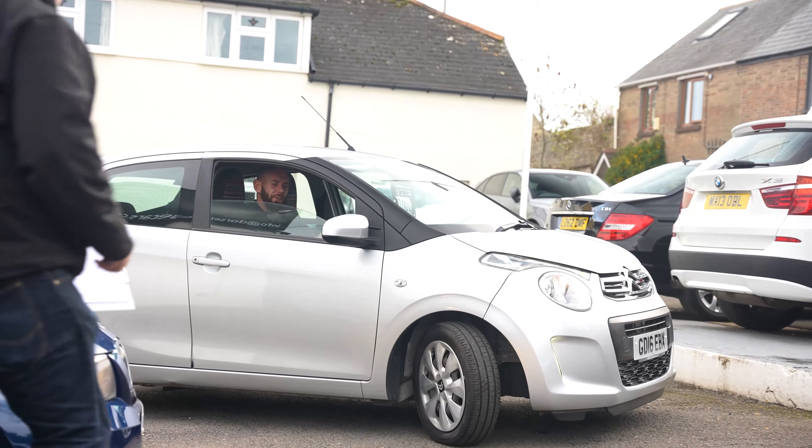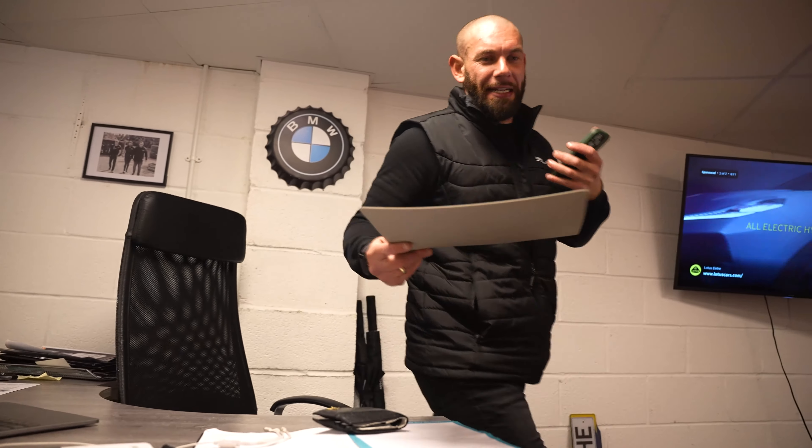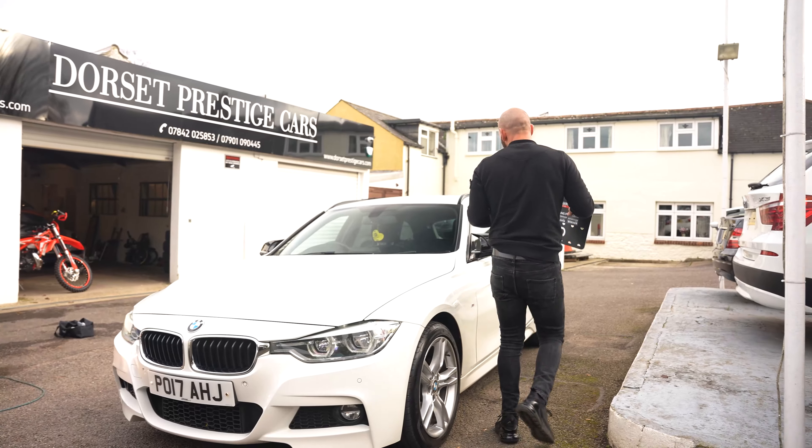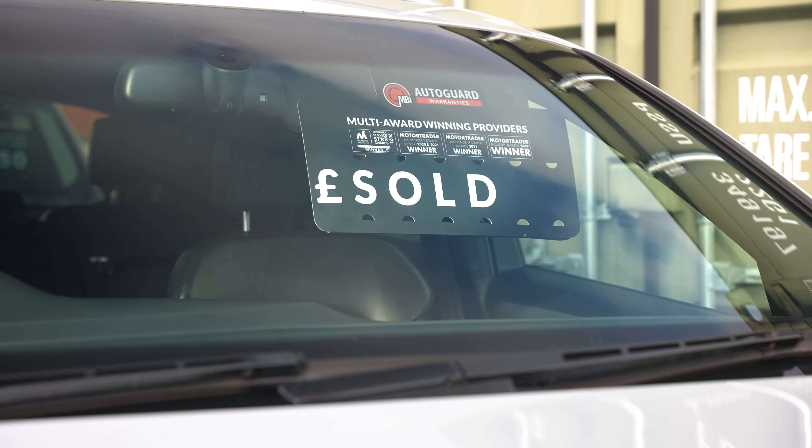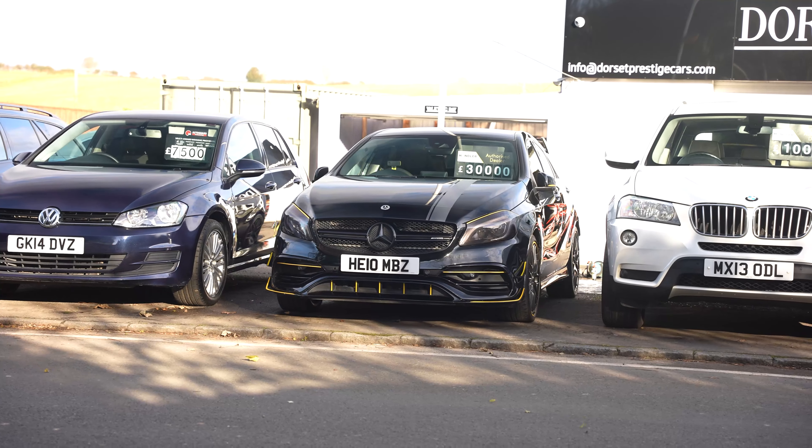I'll tell you what, I have the girls running after me driving this. You've cheered me up, Russell, because I was having a bad day. So I can safely say to put a sold board in the window because this car is going to its new owner. Fingers crossed we get a deal done on that one today.